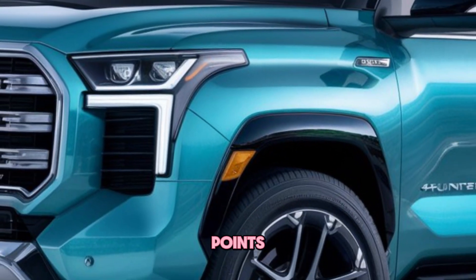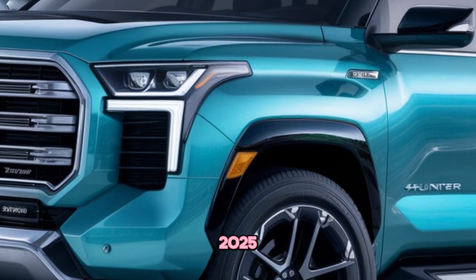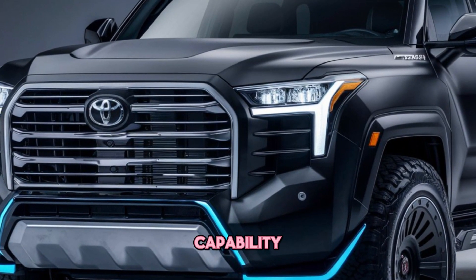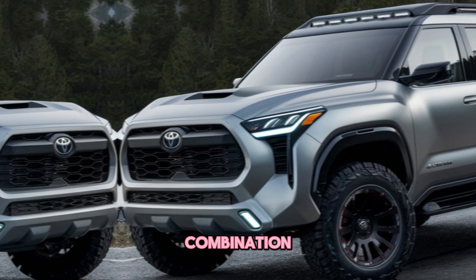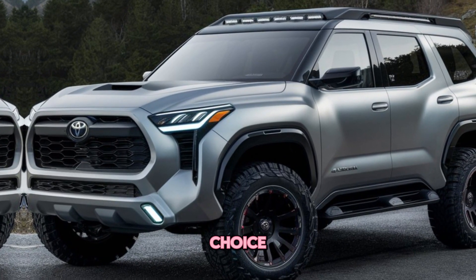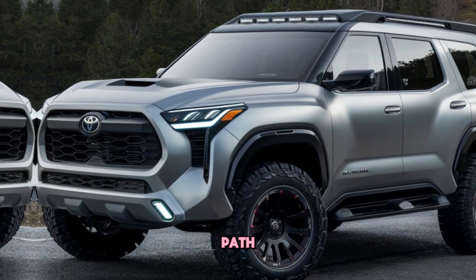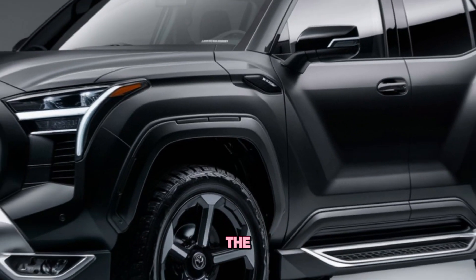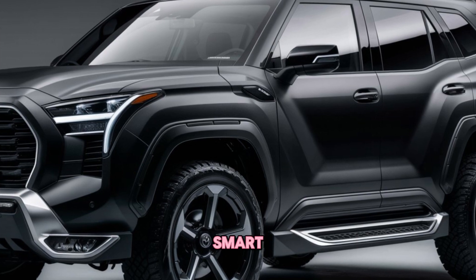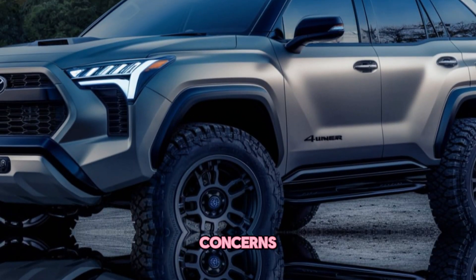Unique Selling Points. The 2025 4Runner's biggest selling point is its legendary off-road capability. It's a vehicle built for adventure, and its combination of power, durability and advanced off-road features make it a top choice for those who love exploring the unbeaten path. Furthermore, the 4Runner's reputation for reliability and resale value makes it a smart long-term investment.